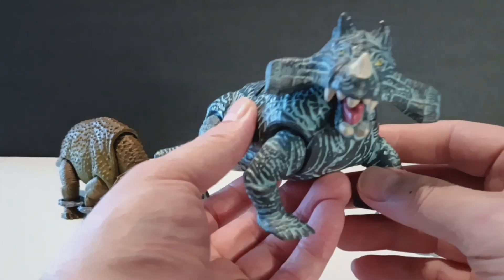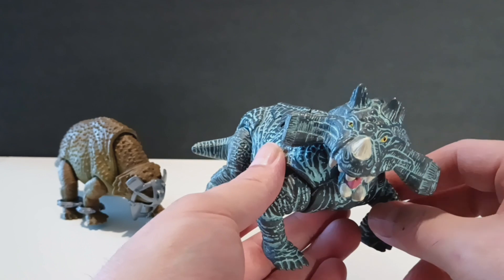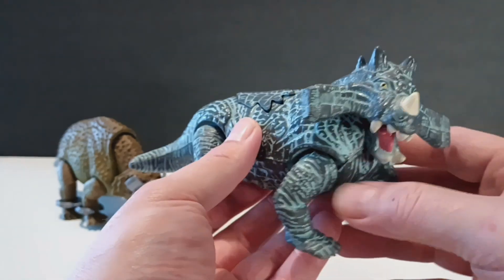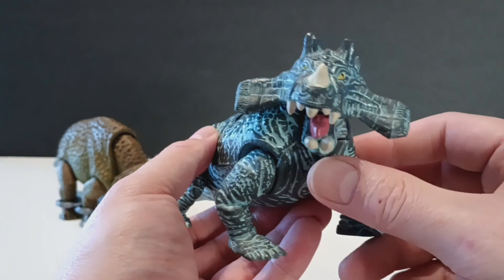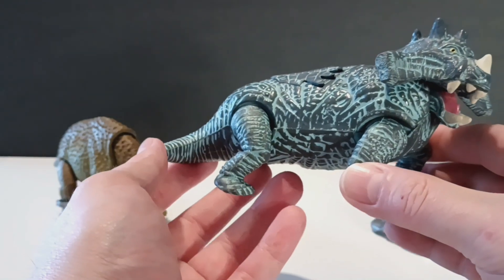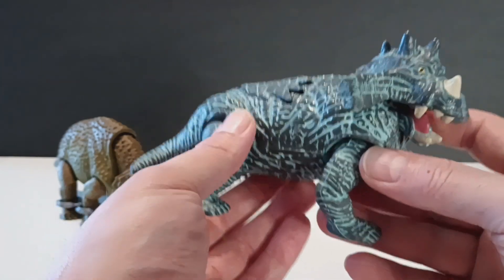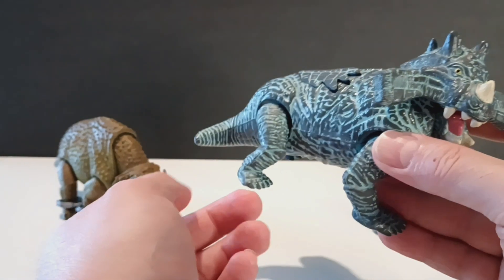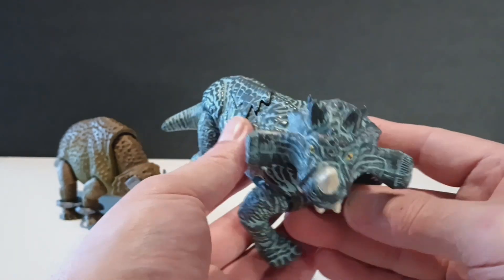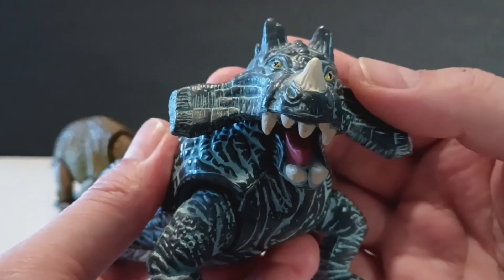Moving this guy out the way, we'll bring in the Estemmenosuchus. Remember, these aren't dinosaurs — these are pretty much mammal-like reptiles. The Estemmenosuchus is pretty funny looking as far as this head sculpt goes — real goofy looking. This is a very interesting paint scheme with a very unique body style, like a log. This one is a little bit heavier than the Scutosaurus — it isn't as hollow, and you can tell it has a little weight to it.